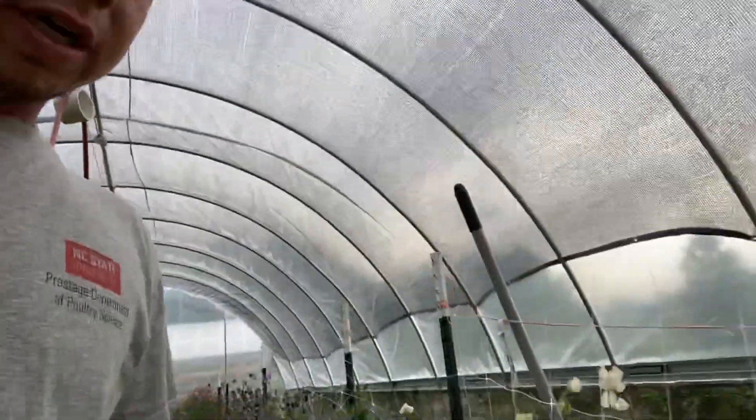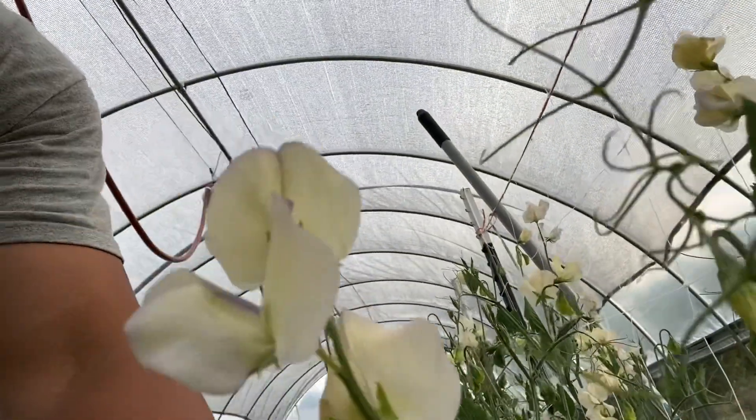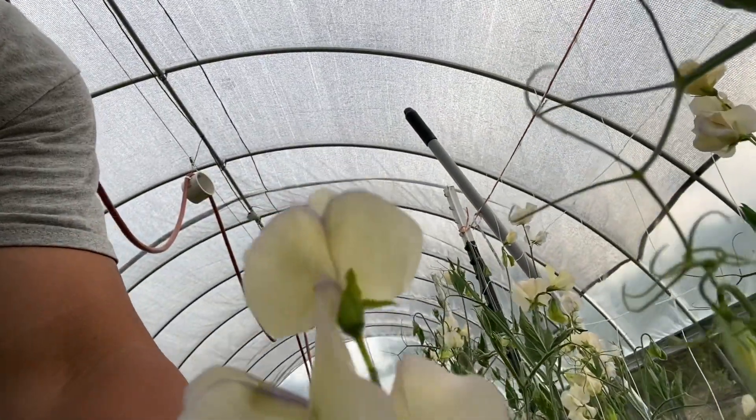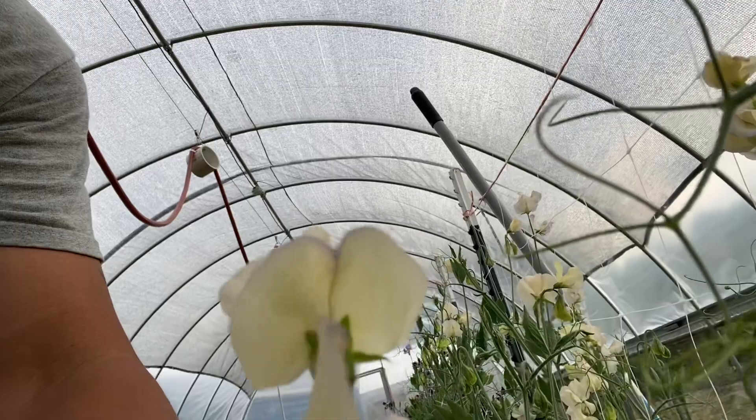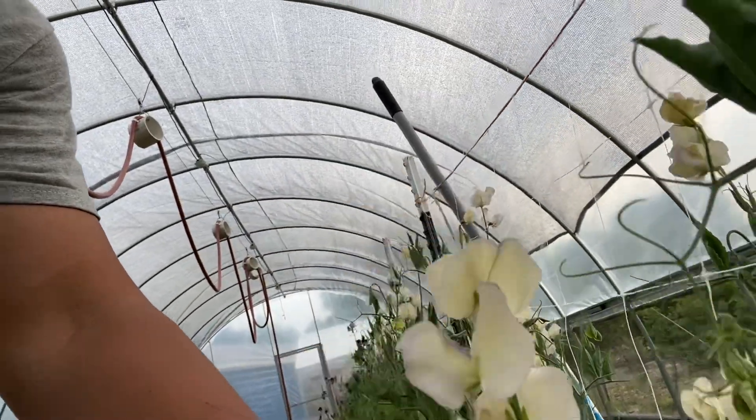This one's called Old Time — good stem length as well. But they're mostly white with a very, very faint hint of blue. I don't know if you can kind of see that or not.